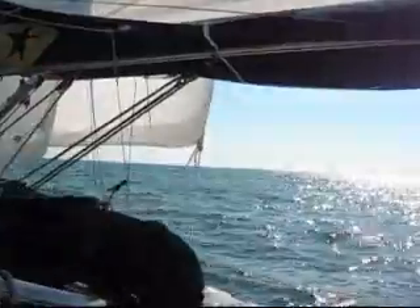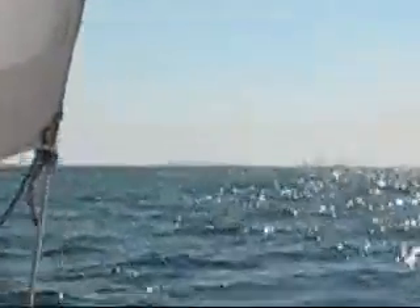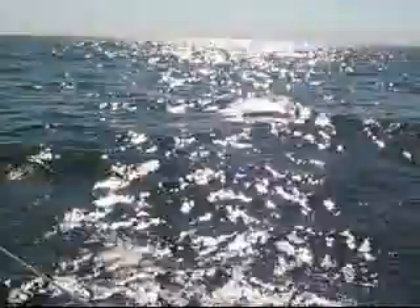Sailing on Island Spirit off of Atlantic City, here we are heading south, heading home from New England for the summer. We're off Little Egg Inlet, and we got a nice sun on the water here.